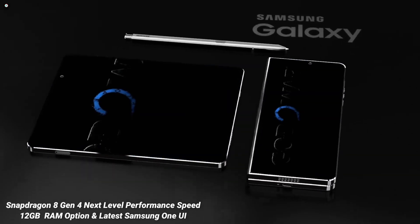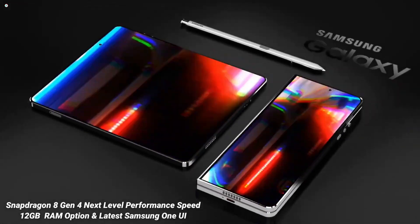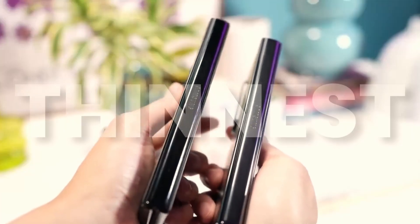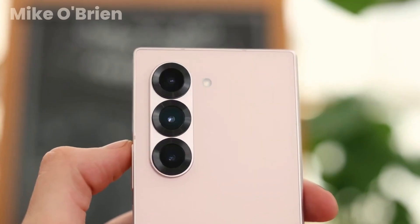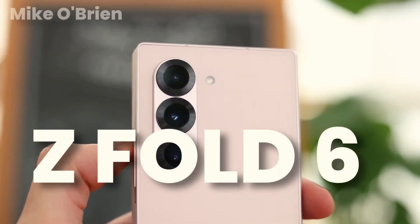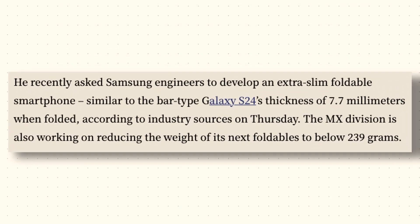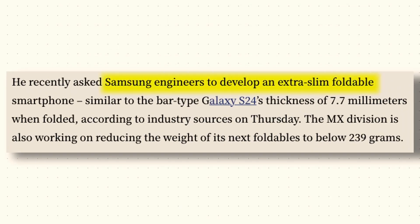Enhanced Battery Management: Galaxy AI also contributes to efficient battery usage. It learns from your daily habits and optimizes power consumption by managing background processes and adjusting screen brightness based on ambient light conditions. This ensures that the 5,100mAh battery lasts longer throughout the day.